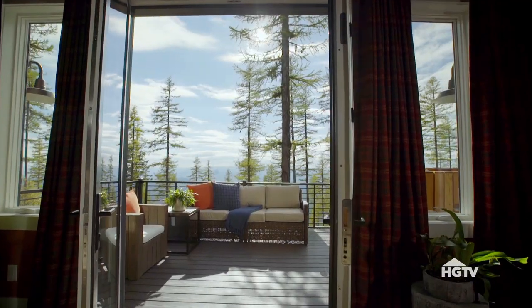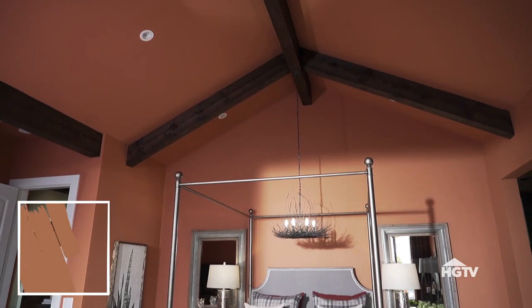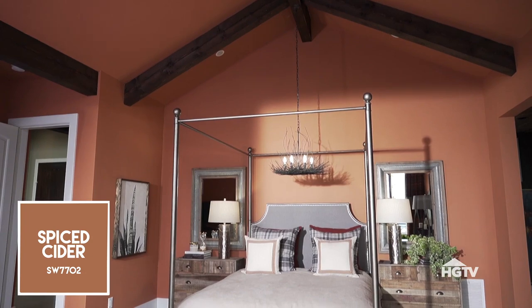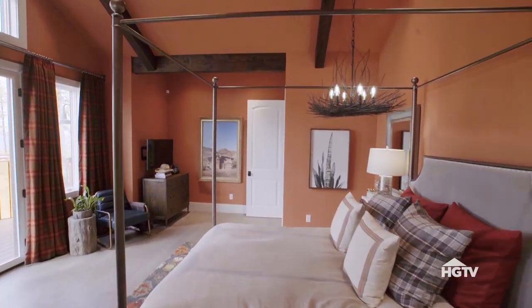This master bedroom is the visual definition of warmth. The overall design objective was to draw you in so much that you'd never want to leave. The Montana landscape was the inspiration for the earthy color palette. I used the pink color Spiced Cider from HGTV Home by Sherwin-Williams on the walls. It's from the Timeless Beauty Color Collection.